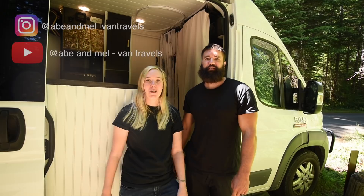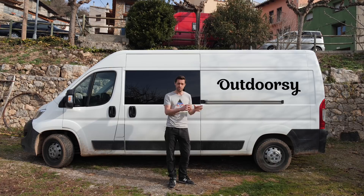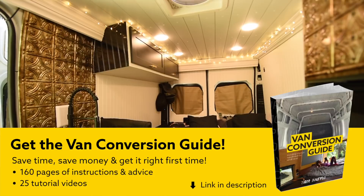Hi, we're Abe and Mel. This is our 2015 Ram ProMaster 2500. This content is sponsored by Outdoorsy. Through Outdoorsy you can rent your camper van out to make extra cash, and you can rent a van to try van life before you commit.